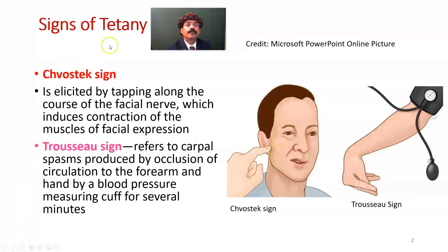Signs of tetany: we have two signs — Chvostek's sign and Trousseau's sign. Chvostek's sign is elicited by tapping along the course of the facial nerve, which induces contraction of the muscles of facial expression. The facial nerve is the seventh cranial nerve, which exits the cranial cavity through the stylomastoid foramen.